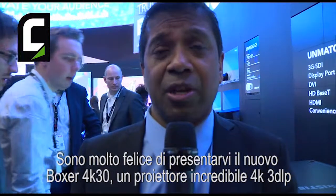Hi, my name is Jim Viviganathan and I'm the Senior Director of Engineering here at Christie. I'm really excited to introduce the Christie Boxer 4K30. It's an amazing new projector.